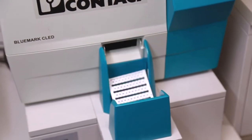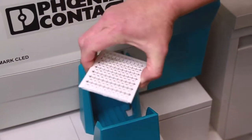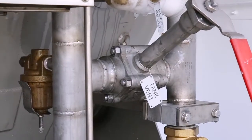With the Bluemark printer, what we like is the UV process of printing — the cards come out immediately dry and able to use. They're resistant to chemicals and weather and the elements, which is great in our industry.